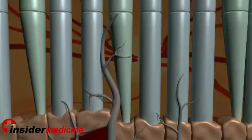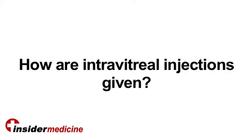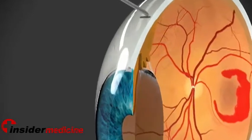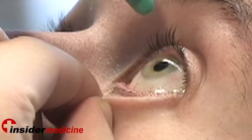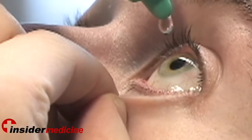Without VEGF, the new vessels seen in wet macular degeneration start to shrink down and will eventually die. Lucentis has to be delivered through an injection into the eye. Because this involves a surgical procedure, I typically start patients on an antibiotic a couple of days in advance in an attempt to prevent an infection from occurring.